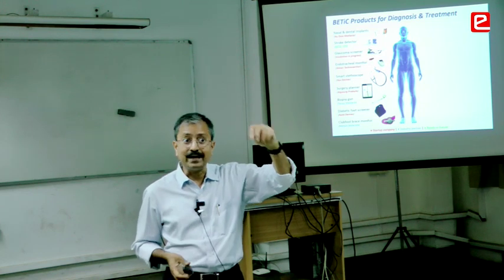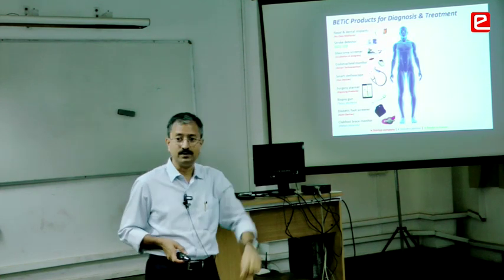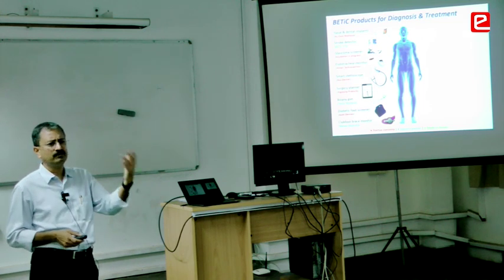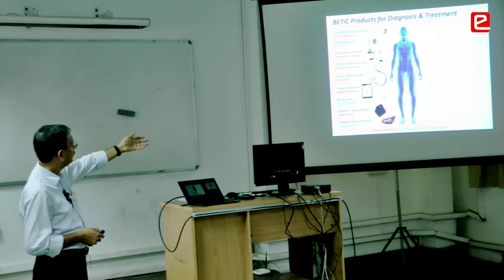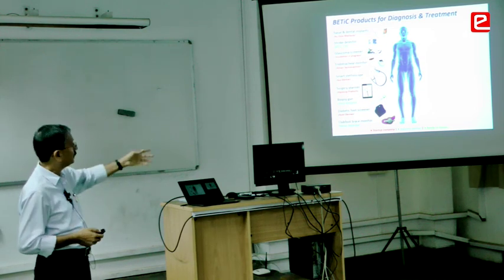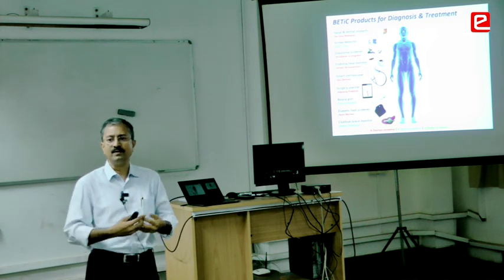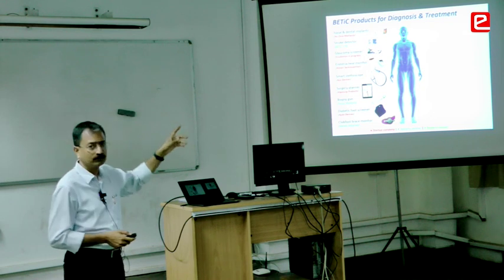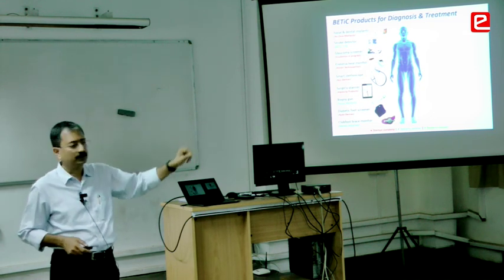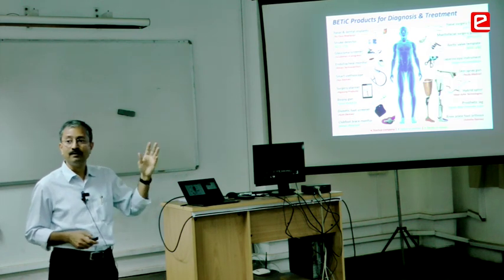We also have a smart stethoscope — you put it here and a doctor can listen to it somewhere else. It records, analyzes, and tells you if something is wrong with the patient's heart, chest, or breathing. The red ones in the picture are startup companies from this program, blue ones are Indian companies that licensed the technology, and green means it's ready for licensing.